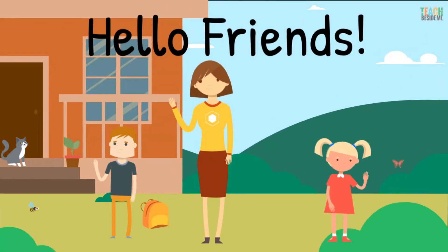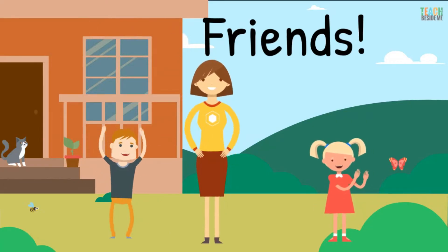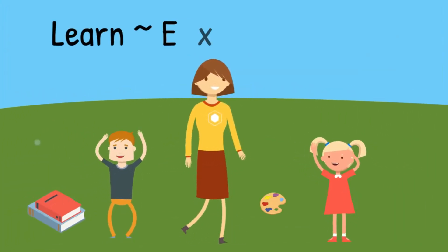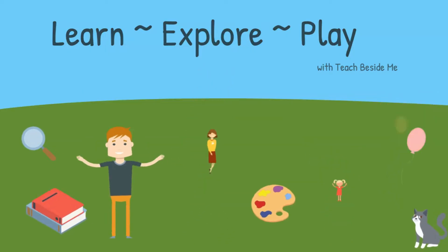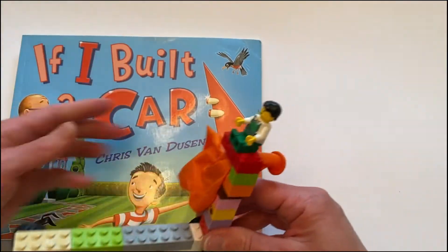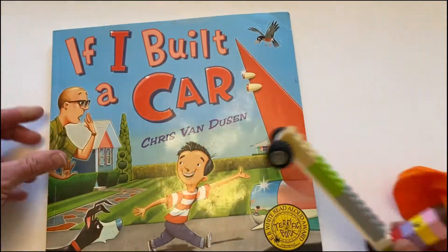Hello friends, it's nice to be here for our activity. I hope you have fun today as we learn, explore, and play. Today I want to show you how to build a Lego car, and we'll read If I Built a Car by Chris Van Dusen.